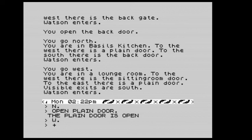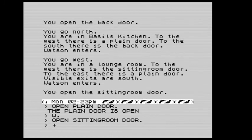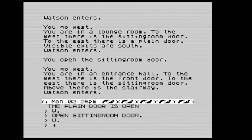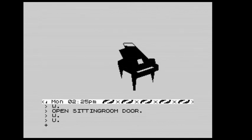We're in a lounge — to the west is the sitting room door, to the east is the plain door. We open the sitting room door and head west into the entrance hall. Then we go up the stairwell and we have a lovely picture of a piano.